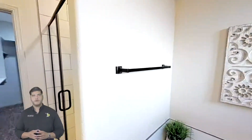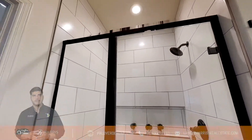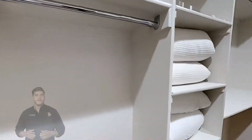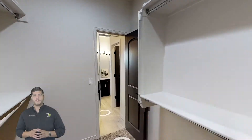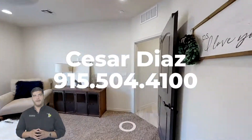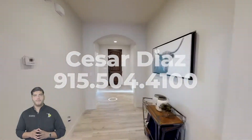If you are looking to buy your first home, upgrade, or downsize, now is the time. Moving Ready Homes are available today, so please call me, Cesar Díaz, at 915-504-4100 or visit us online at paloverdehome.com.